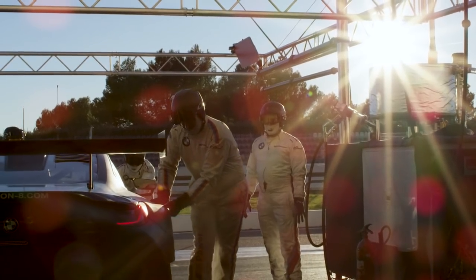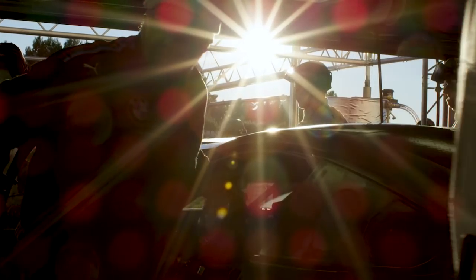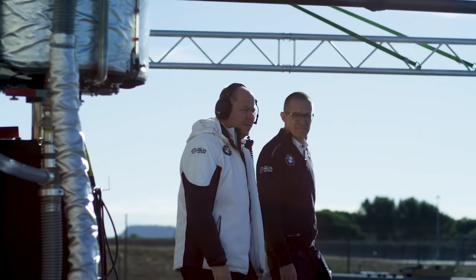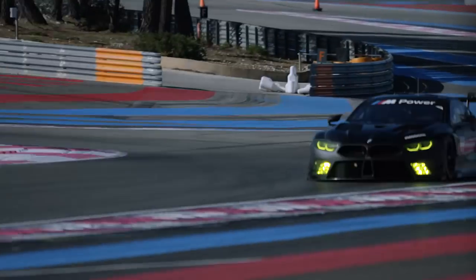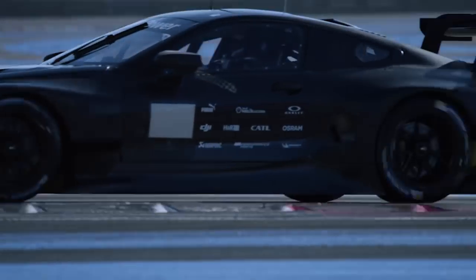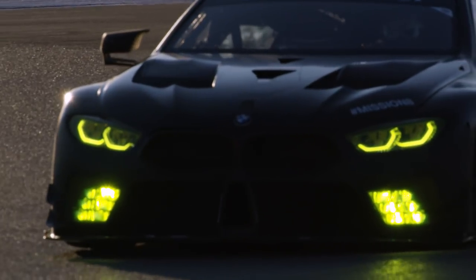The BMW M8 GTE is designed for endurance racing, and in the GT class, aerodynamics is very important. To ensure consistent performance, the target on this car was to build a car with very robust, very stable aerodynamic characteristics. The bodywork of the BMW M8 road car helped us a lot in achieving our aerodynamic target.